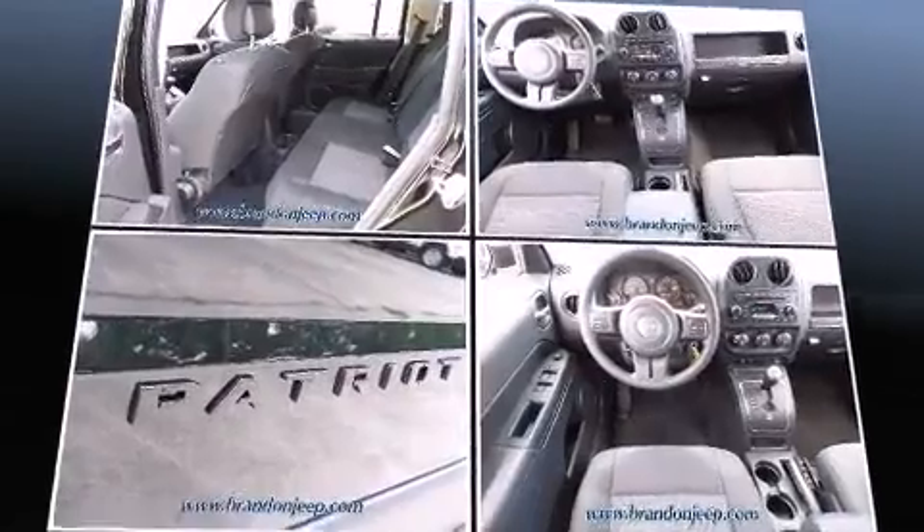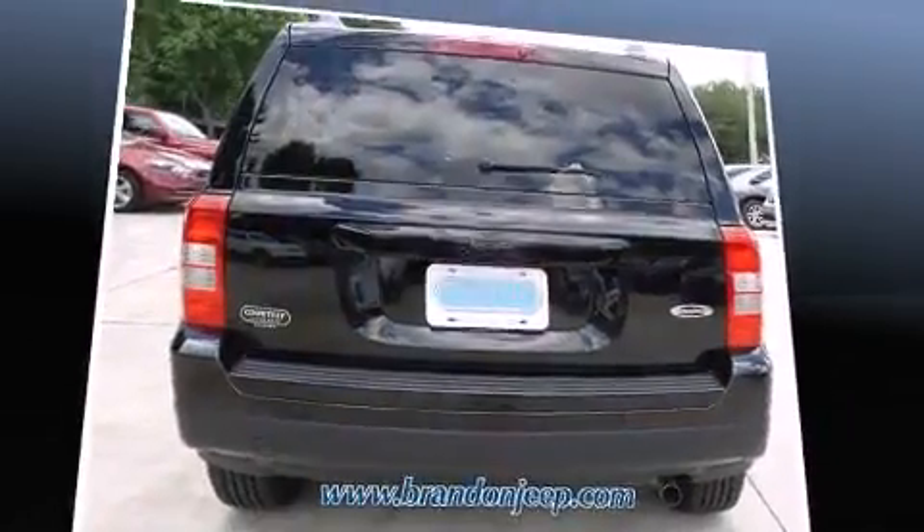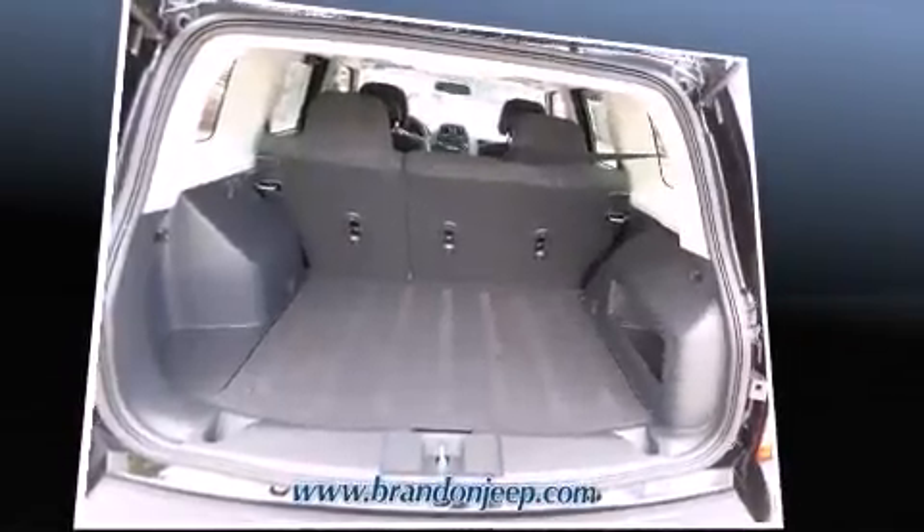All of the premium features expected of a Jeep are offered, including front fog lights, power door mirrors and heated door mirrors, remote keyless entry, a roof rack, and much more.